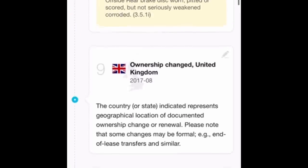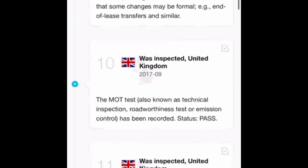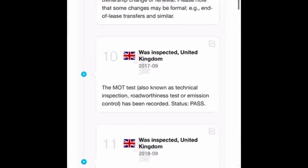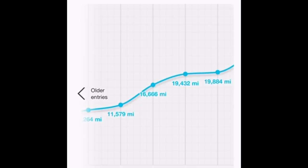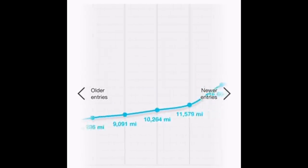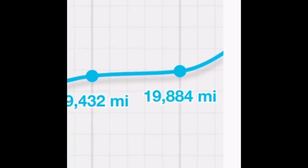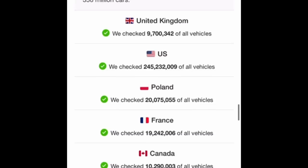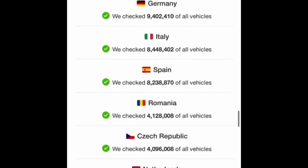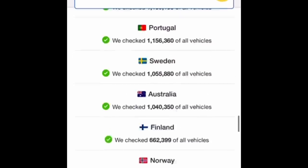There are a couple of advisories on previous MOTs, one ownership change on the 8th 2017, and scrolling down we've got that handy mileage graph - everything seems to be in order. Last MOT'd at 19,887 miles. Scroll a little further down and you can see all the countries this check was performed in, and it all looks really really good. We will be going for that car.